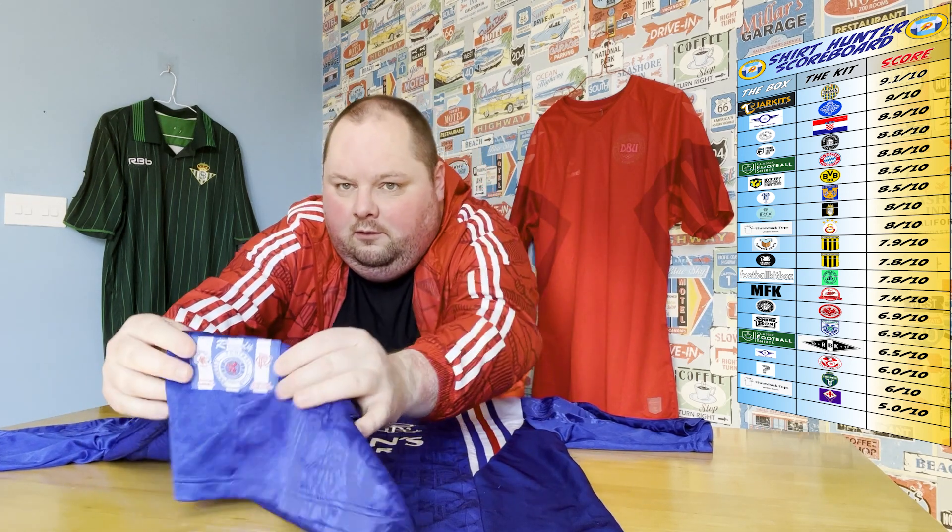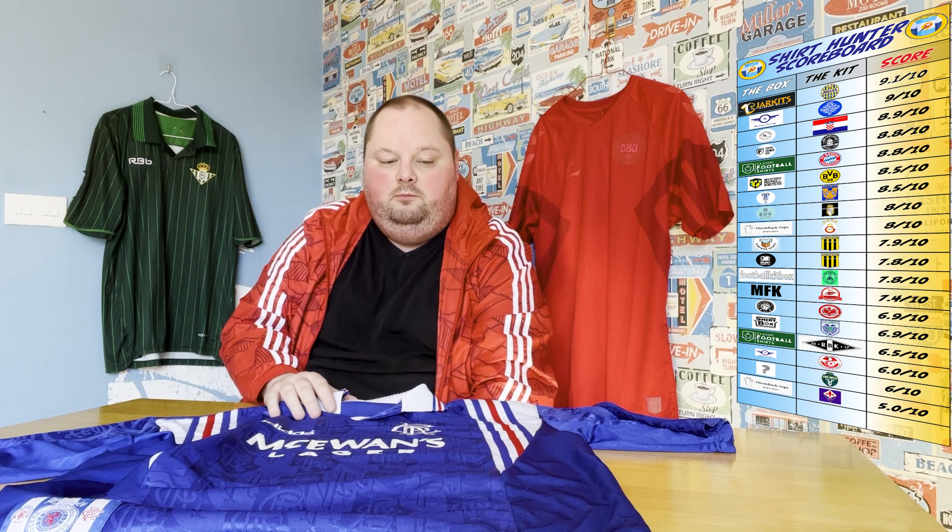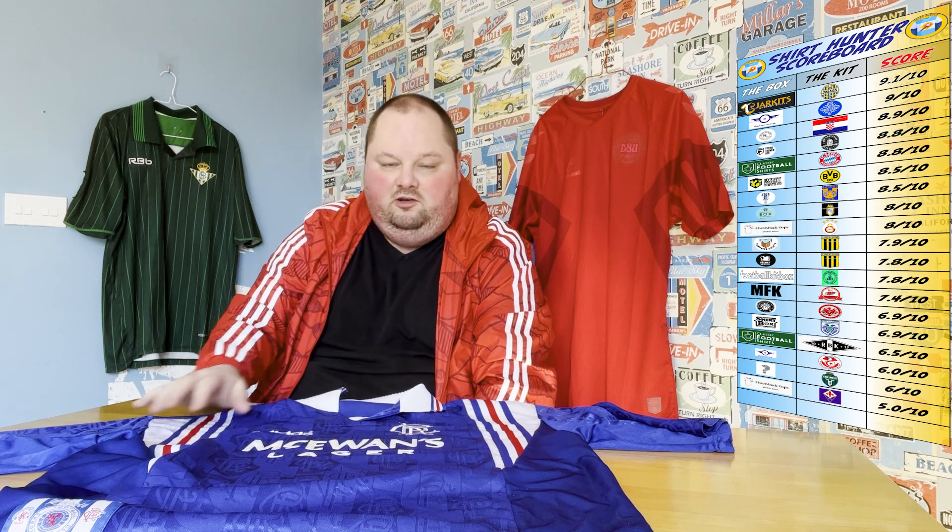Not the original badge at the end there on the bottom of the shirt. Obviously it's a 90s shirt, it's obviously got wear — it's not a brand new tagged shirt — which we'll take into consideration for the score. But for the age of the shirt and the nostalgia, for any Rangers fans watching this, I think they'll really, really love this shirt.